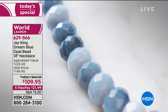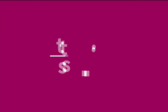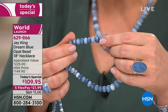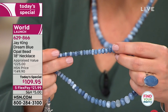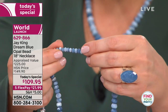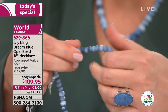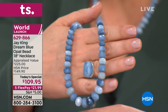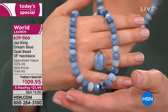$21.99 — you have nothing to lose but this gorgeous necklace that's going to light up your face and your complexion. It is a world launch — item 629-866 is your item number. Remember, everything on five flex, which means even masterpiece items like this that maybe you never dreamed you could get.